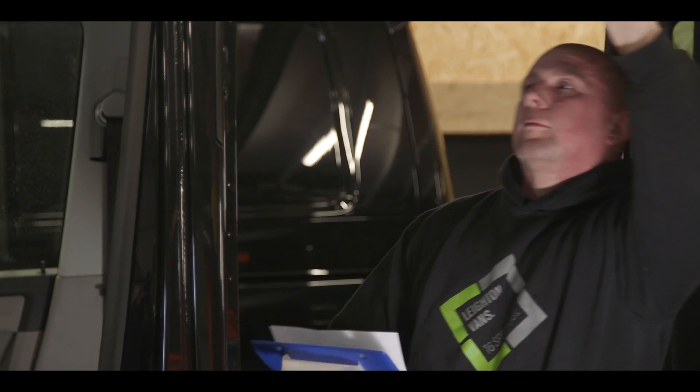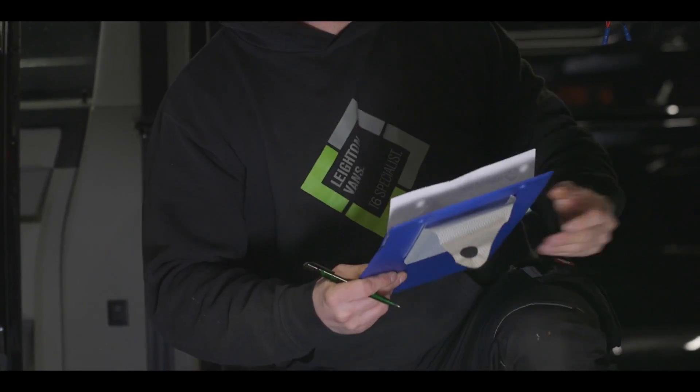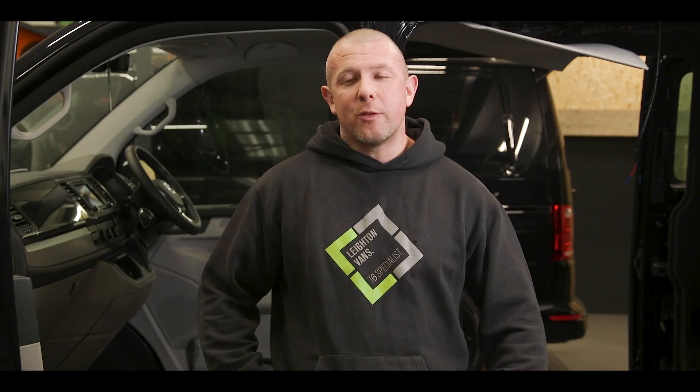I'm Craig and I'm the workshop manager here at Layton Vans. My job is to ensure on a day-to-day basis that the vans we build are built to the LV standard. I've worked here for just over a year. Previously, I was a professional window tinter and detailer, so coming to this role suits me perfectly. I ensure that all these vans are built to the highest quality, having the eye for detail.